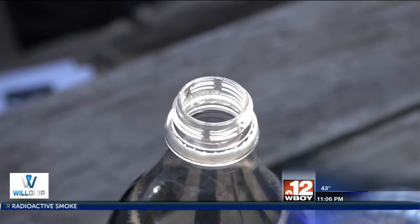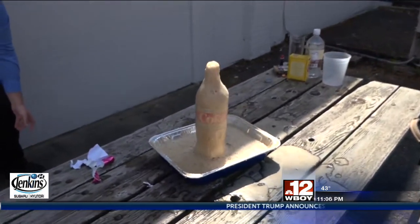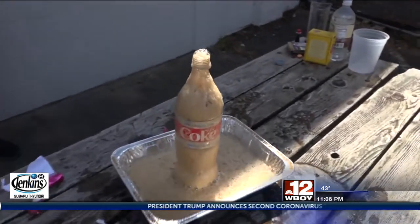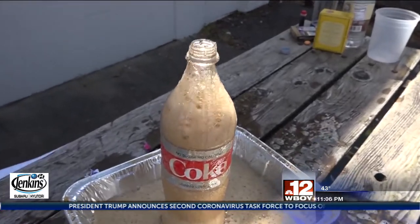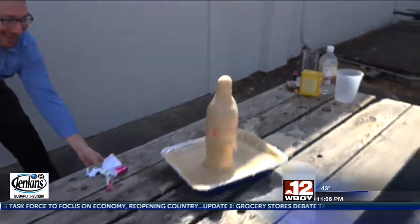Here comes the fun part. Drop a couple of Mentos into the soda and watch it explode. Warning, it does make a big mess. To find out more about the science behind the experiment, go to the Weather tab on our website, WBOI.com.